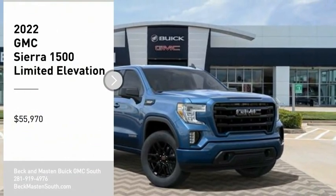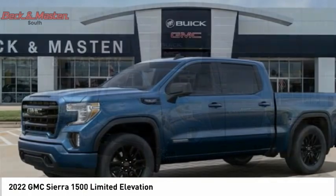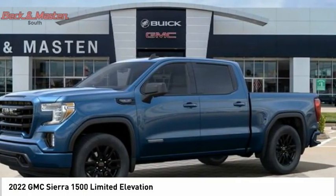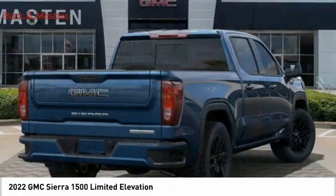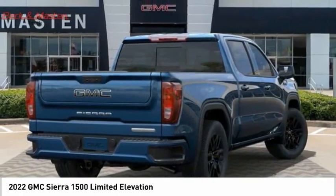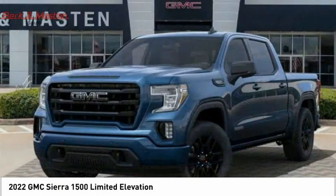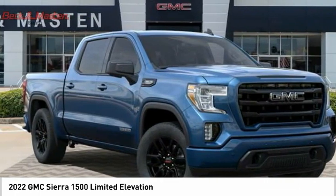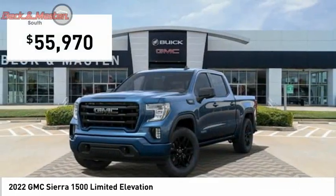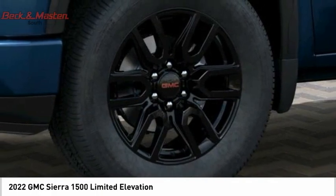Stop by and take a look at the 2022 Sierra 1500. The GMC Sierra is a full-size pickup with all the functionality you could expect. With multiple trim levels, the GMC Sierra provides a wide range of features for you to enjoy. Power and advanced technology can both be found in this fantastic truck. If you like it online, you'll love it in your driveway — take it for a spin today.